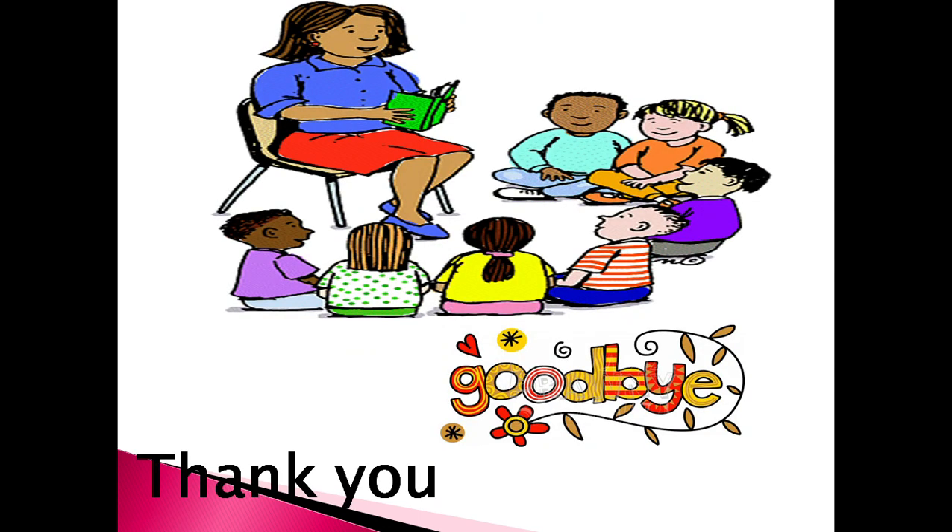Now time to say bye-bye. Goodbye. I hope you enjoyed this lesson. Thank you, my dear. Love you. Bye-bye.